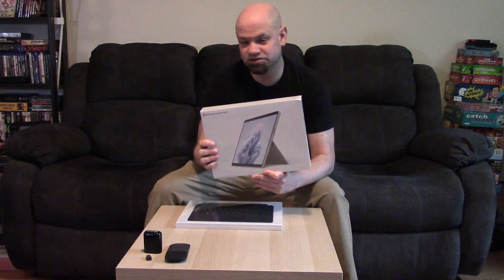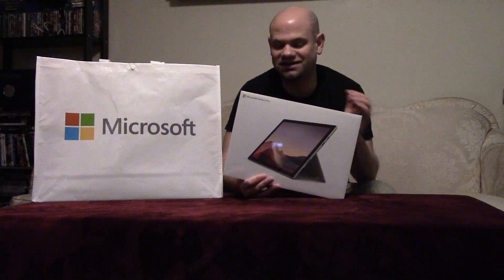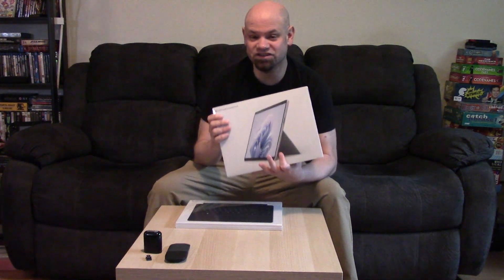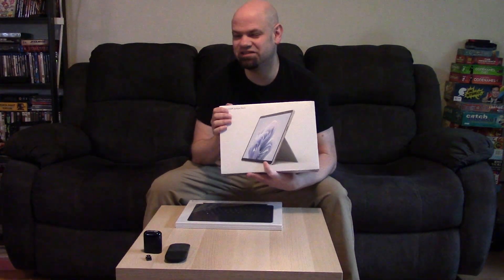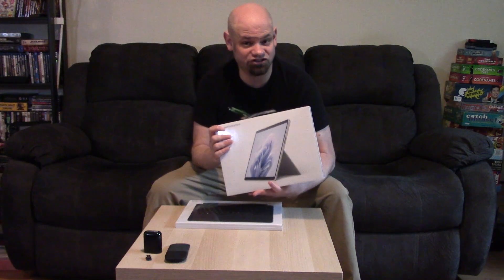This represents an upgrade for my old device in several ways. I'm going from a 7 to a 9, from an i5 to an i7, from 8 gigabytes of RAM to 16, and the internal memory from 128 gigabytes to 256. So in pretty much every way, this is an upgrade. This is not the top of the line available Surface Pro though. Had I gone for max specs, I would have been spending something in the neighborhood of $4,000 Canadian. So this was a compromise between cost and power.